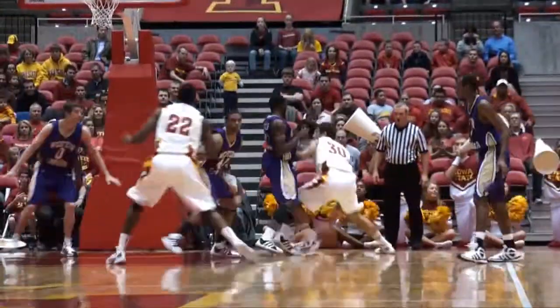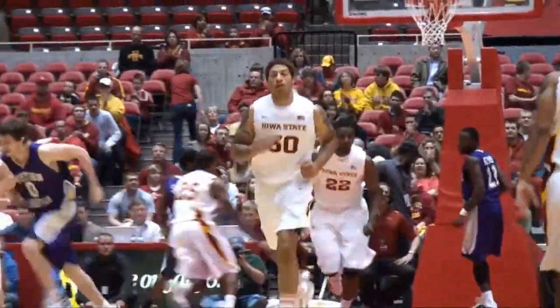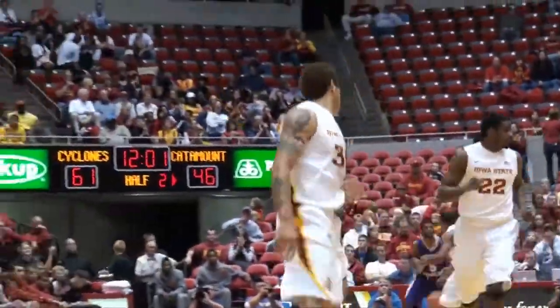Babb to a cutting Royce White low right, working in on Mutombo — top shot, banked it in. Boy, he didn't have an angle it looked like, but he still got it down. Thirteen for White.